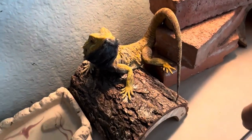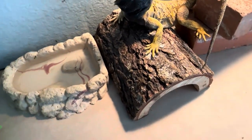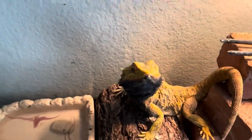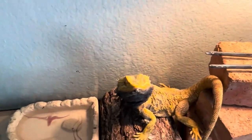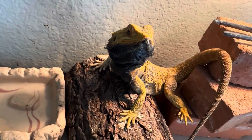He has a great appetite — no problem eating. I pumped him full of vitamins his first day in, and he's doing really well.